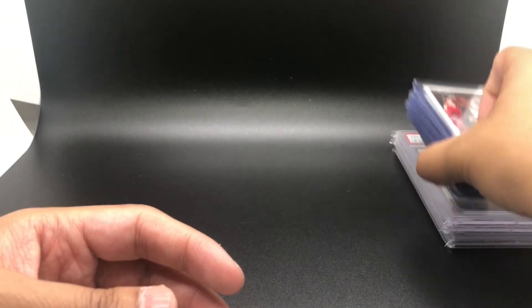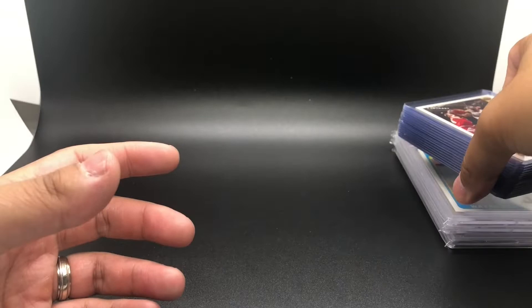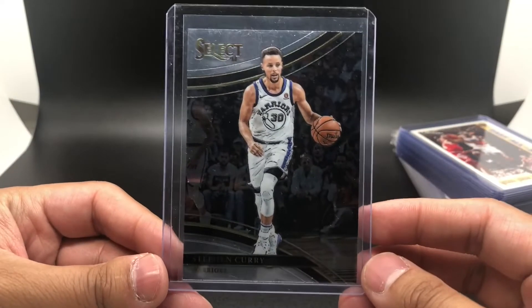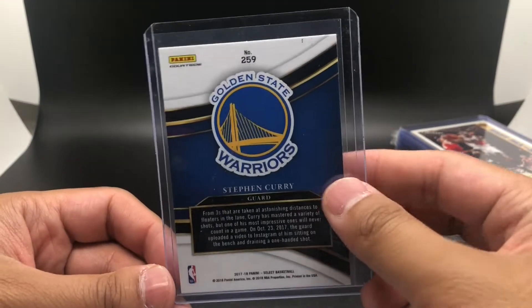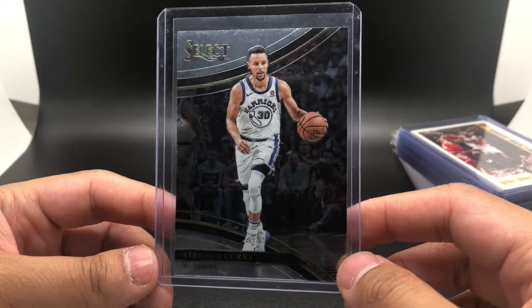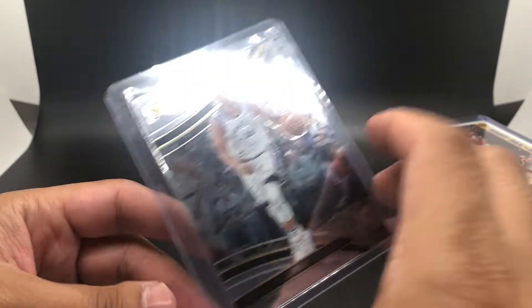Like I said, this whole lot of cards was $43, so around three dollars per card. Next up is a 2017 Select Courtside Steph Curry base card. I like these because Courtside is the rarer version of the base, and it's Steph Curry — I'm a big believer in Steph Curry long term.